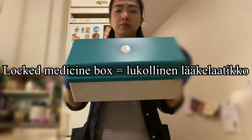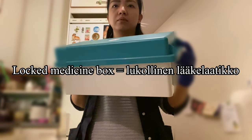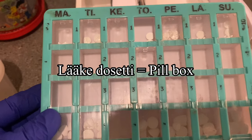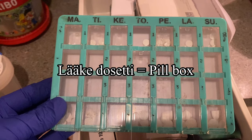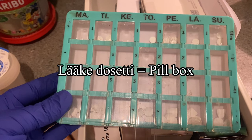We usually keep our clients' medicines inside this locked medicine box, or in Finnish we can also call it a lääkebox. Many of our clients still use a pillbox where we distribute their daily medicine dose for a week. Pillbox in Finnish is lääkedosetti.